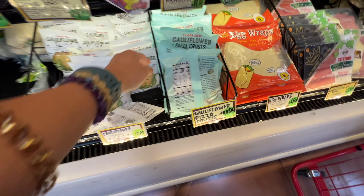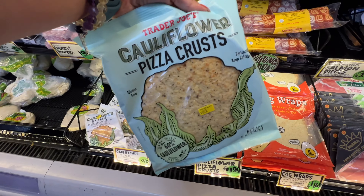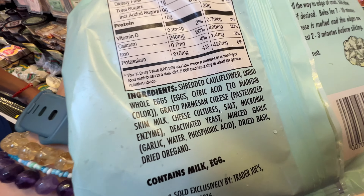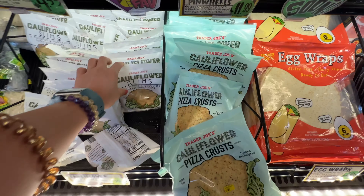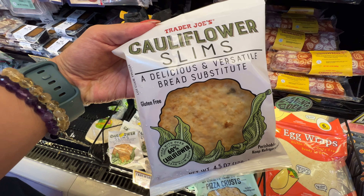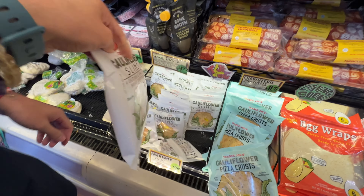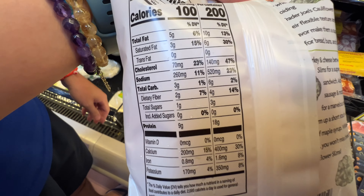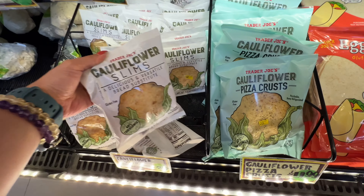Trader Joe's has cauliflower pizza crust — $1.99, individually sized. The ingredient list looks actually pretty good, less carbs for sure. They also have Trader Joe's cauliflower slims, $3.99, which you can use as a bread substitute for your sandwich. The ingredient list looks pretty good — very low in carbs and very high in protein. Both of them are very healthy. Highly, highly recommend.